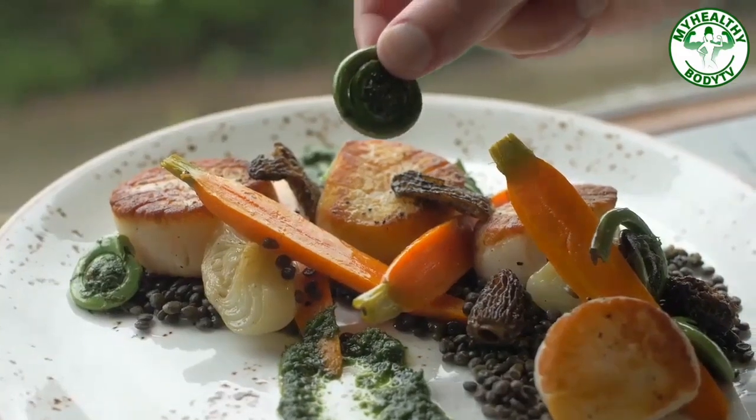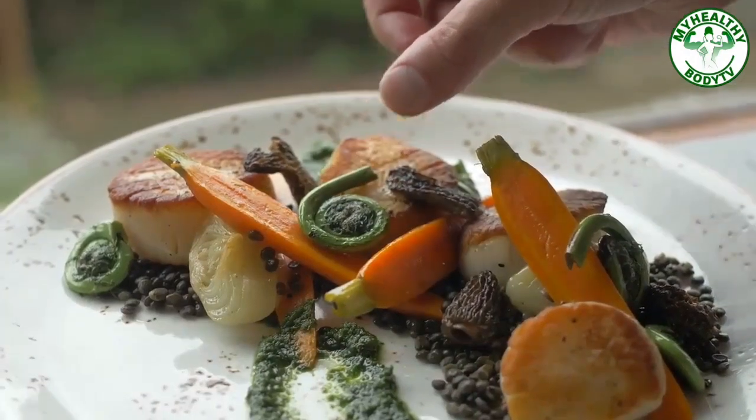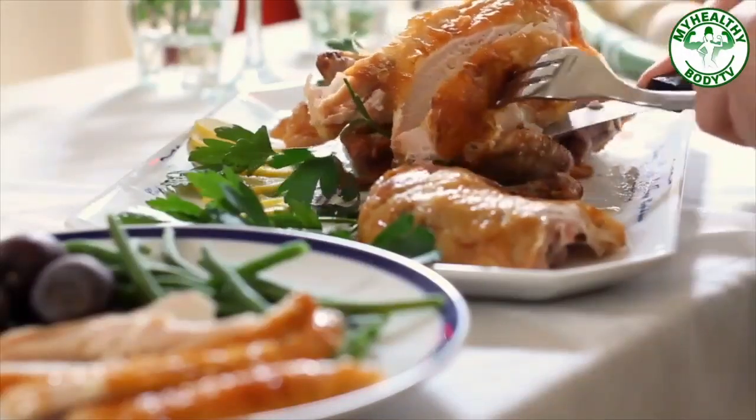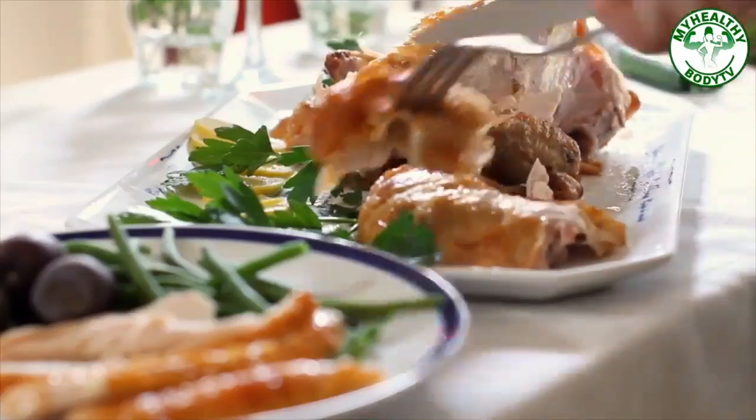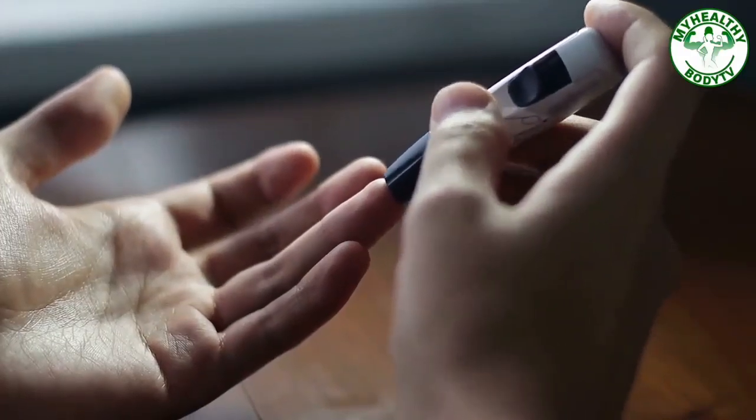Control Your Food Portions. For example, use the plate method: fill half of your plate with non-starchy vegetables, a quarter with lean protein, and a quarter with a grain or starchy food. Eat a meal every 3-4 hours to avoid confusing your body regarding its insulin release.